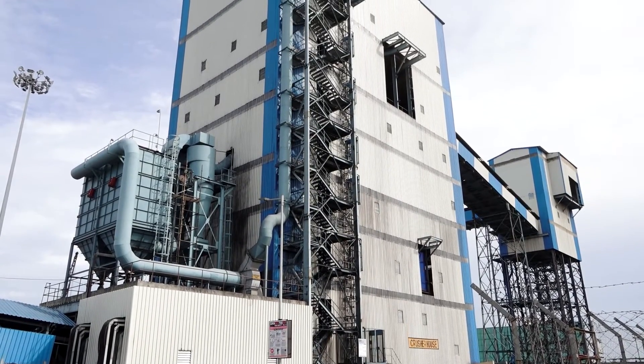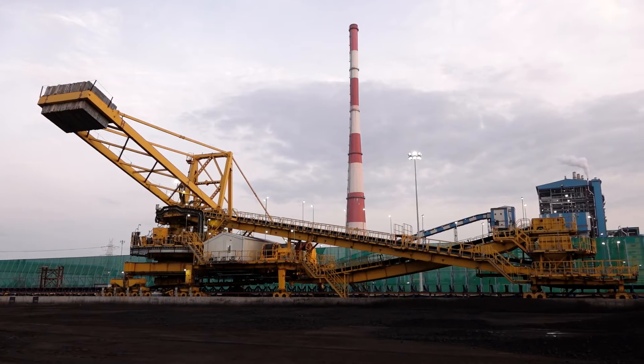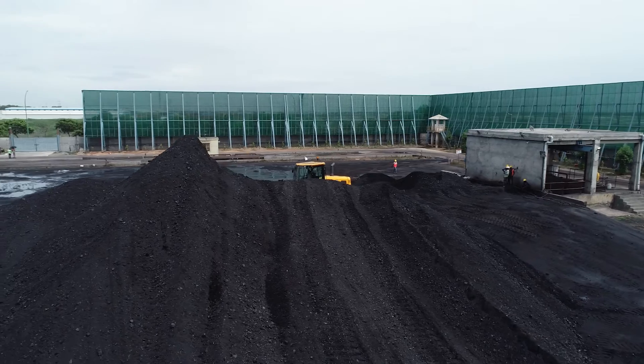In the coal handling plant, we also have a dust suppression and dust extraction system. We have a state-of-the-art DFDS system, DE system, and PWDS system.